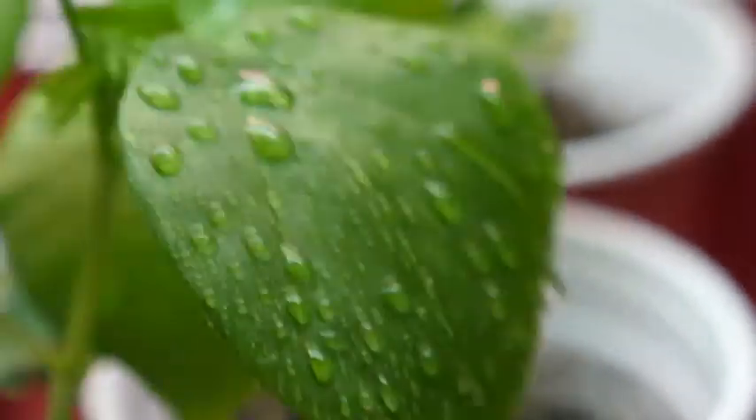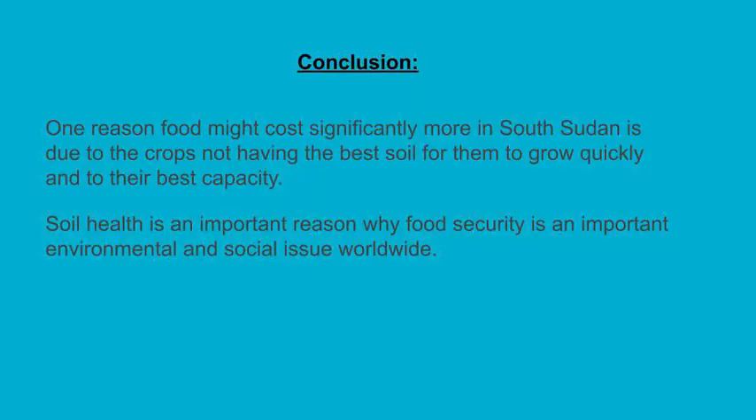For further investigations, we could test other crops to see if these results tend to remain true. Our conclusion is that soil health is an important reason why South Sudan does not have adequate food supplies. Soil is an important natural resource that needs to be protected for both environmental and social reasons.